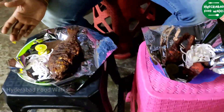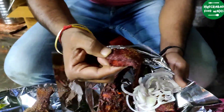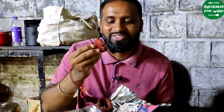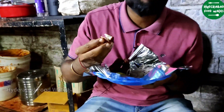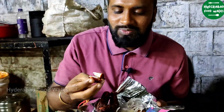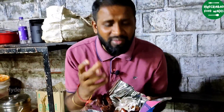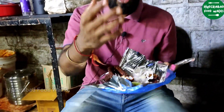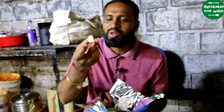So guys, our order is here. This is boneless fish — it's called Apollo fish. It's also known as boneless fish. It's really amazing, and if you don't want to have a bone in the fish, Apollo fish is the best.